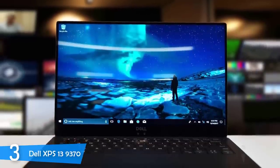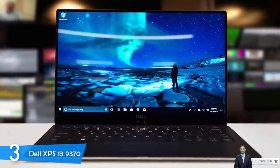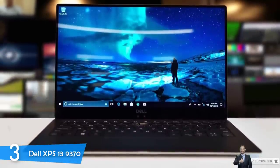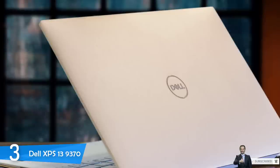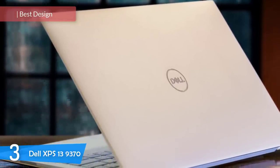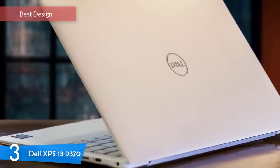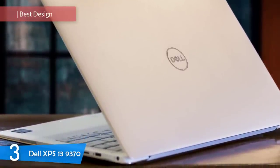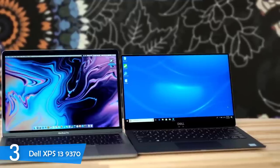At number 3, it's the Dell XPS 13 9370. For many years, Dell's XPS 13 9370 has been considered one of the best ultra-portables in the market, and its loyal fan base is growing every day. With a new update to the model in 2018, it drops another fan favorite, making the device smaller and lighter with a better display and adding a few additional features and some minor tweaks to the performance. It all seems to be going the right way.